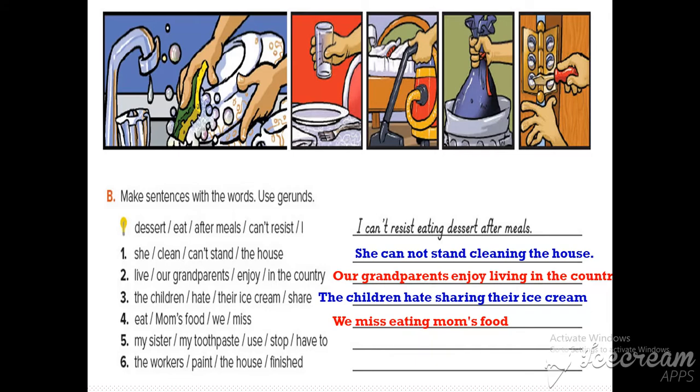Number four: we miss eating mom's food. The verb is 'miss' and the gerund is 'eating.'